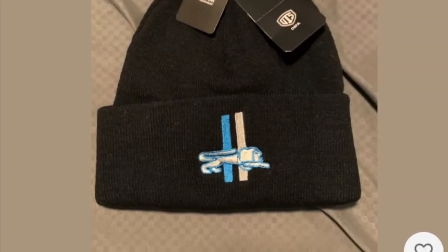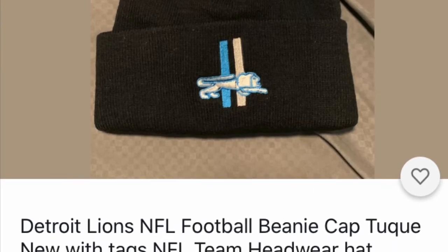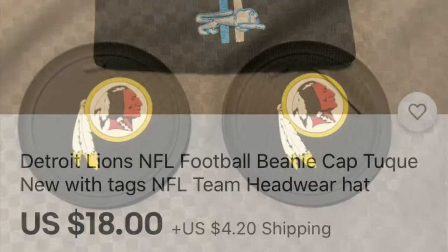You want something more sporty? How about this sports beanie? This is a Detroit Lions one. You can get any team kind of beanie cap, and this is a great stocking stuffer idea for whatever team you like. You can just research it and see what you can find.